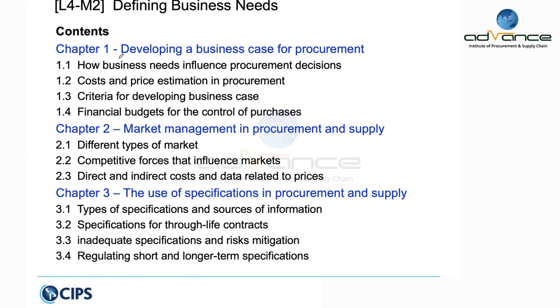From a procurement perspective, we need to understand what procurement really does — they meet the requirements of their users. So there is an alignment to operational requirement.